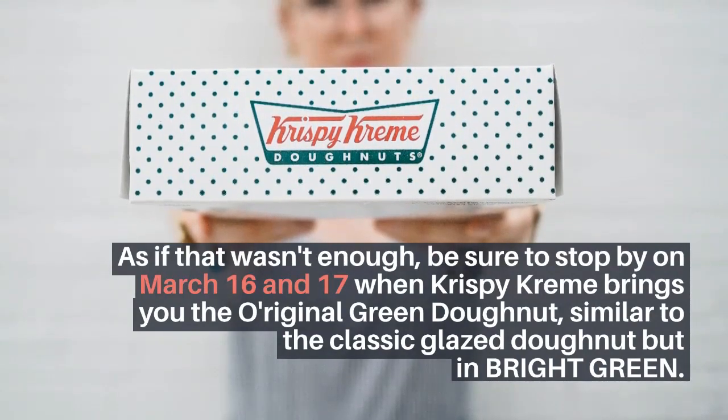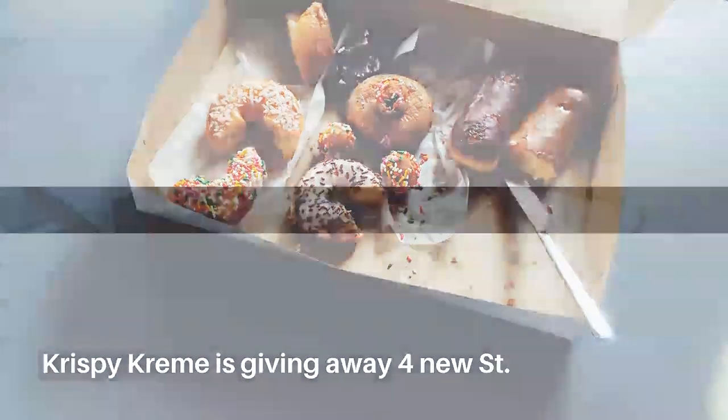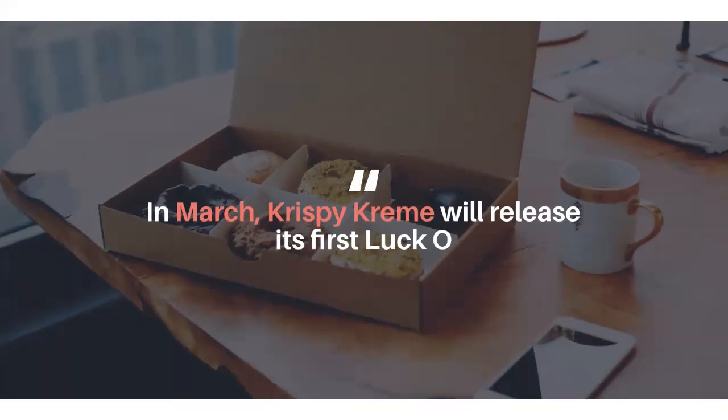Our favorite is the Lucky Unicorn Donut, an original creme donut dipped in white glaze and hand decorated to look like a magical unicorn. It's an original donut with green glaze and topped with a festive dash.